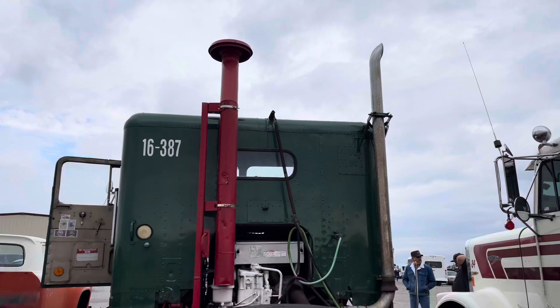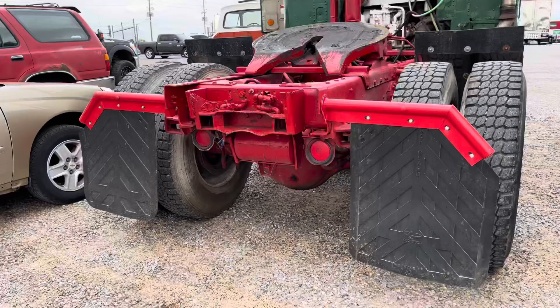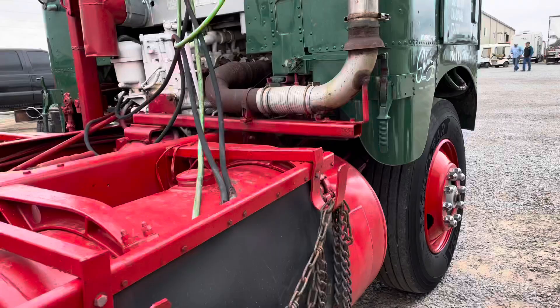It has a 216-inch wheelbase, spring suspension. I just take it to shows anymore — it's a trailer queen. I used to drive it, but then I realized that spring suspension and spines don't go very well together.